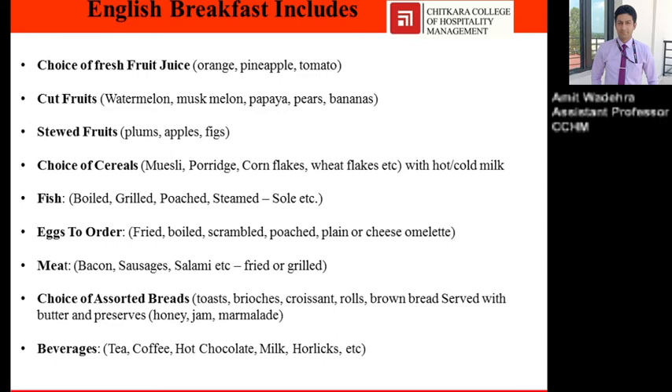Choice of cereals: muesli, porridge, cornflakes, wheat flakes with hot milk or cold milk according to the choice of the customer. Fish preparations: boiled, grilled, poached, steamed sole, etc. Eggs to order: fried, boiled, scrambled, poached, plain or cheese omelette as per the requirement and guest choice.